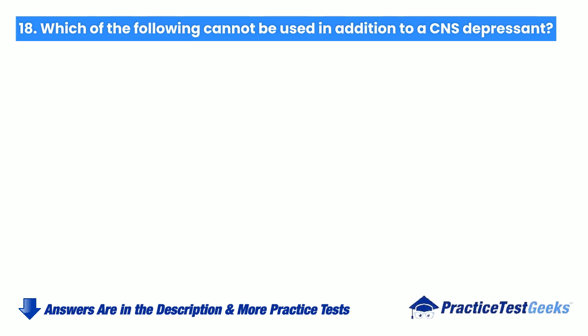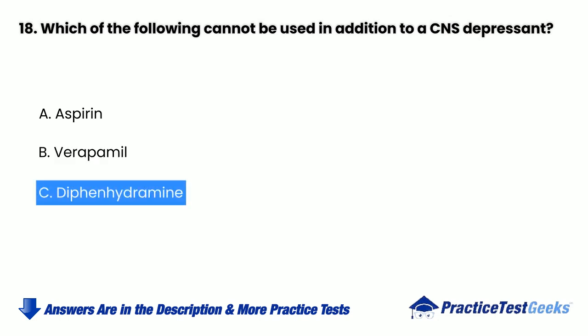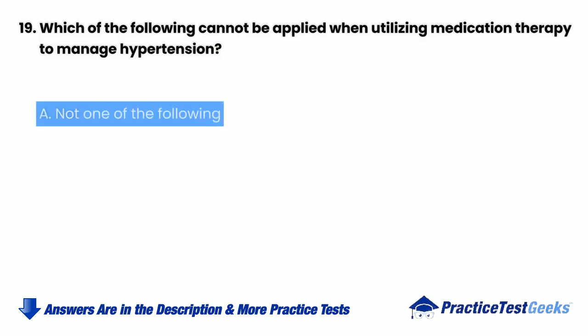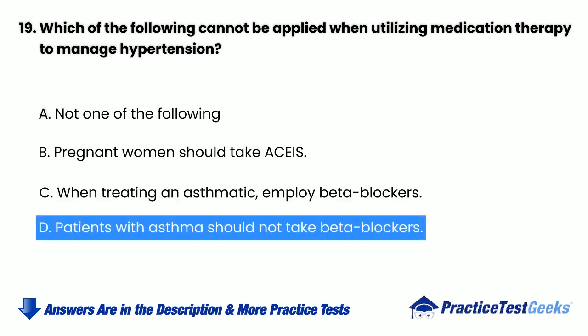Which of the following cannot be used in addition to AC and S-depressant? a. Aspirin. b. Verapamil. c. Diphenhydramine. d. Analgesic. Which of the following cannot be applied when utilizing medication therapy to manage hypertension? a. Not one of the following. b. Pregnant women should take ACE inhibitors. c. When treating an asthmatic, employ beta blockers. d. Patients with asthma should not take beta blockers.